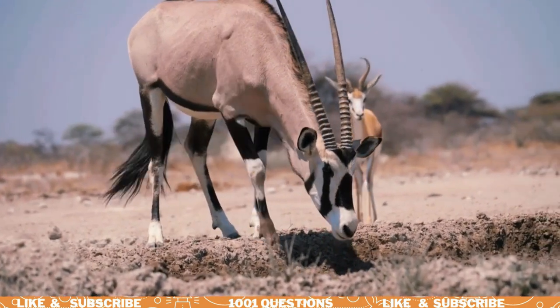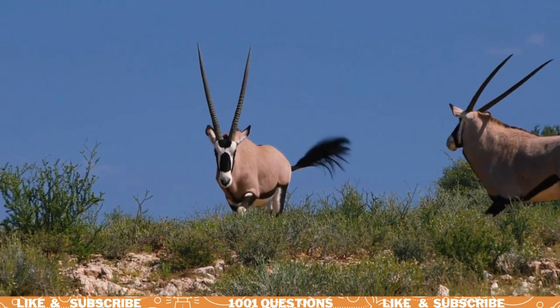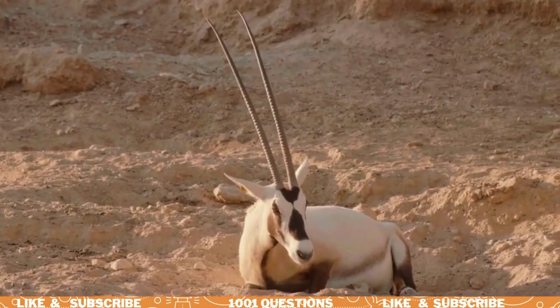Sadly, many species of oryx are endangered due to hunting and habitat loss. Conservation efforts are underway to protect these beautiful animals and ensure their survival.